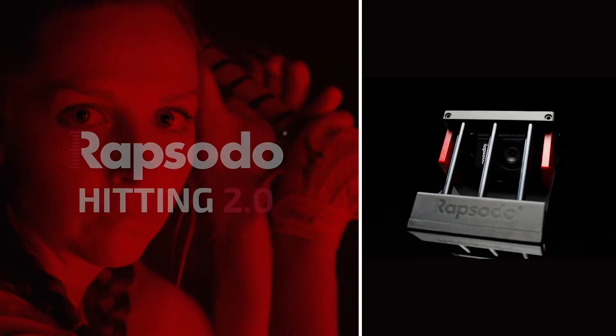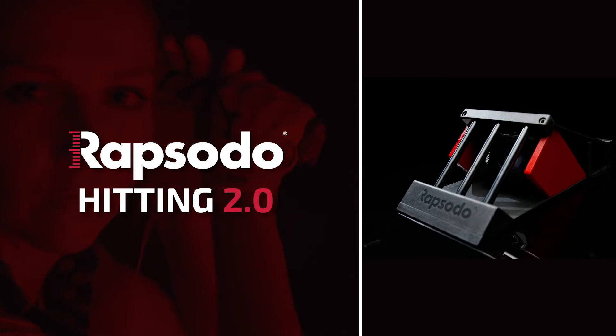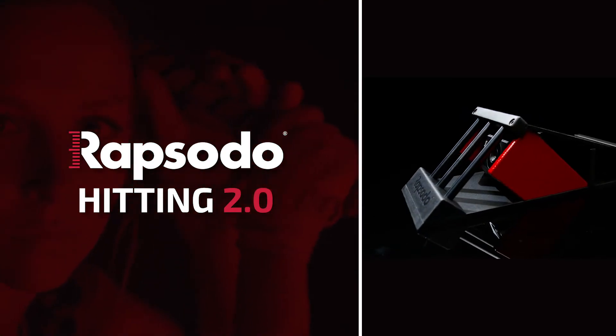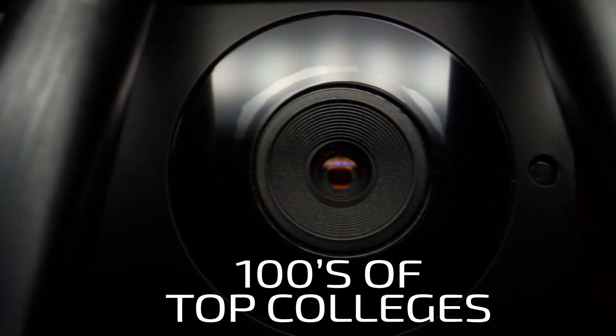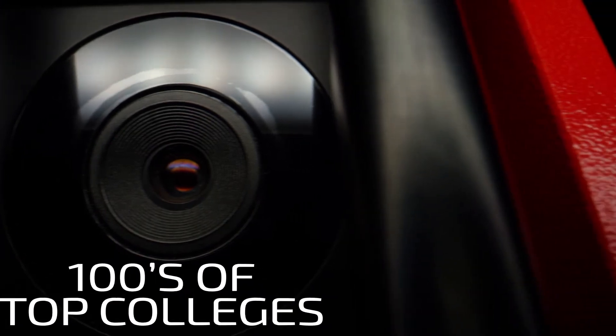At Rapsodo, we want the benefits of Hitting 2.0 to be available to every player and coach working toward better performance. That's why our technology — the same technology used by hundreds of top colleges — is priced within reach of any team at any level.